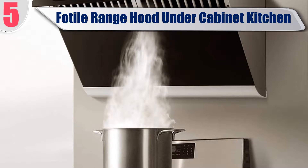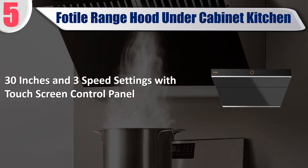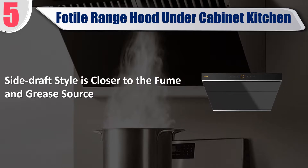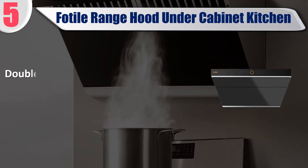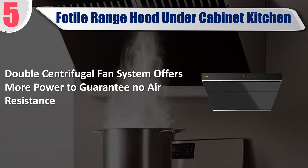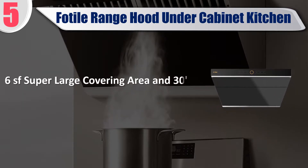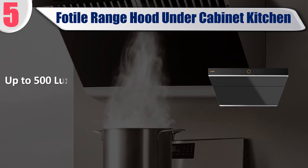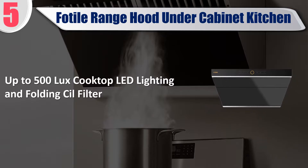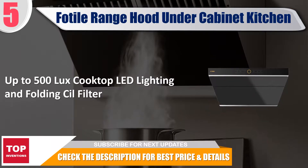Best of 5: Fotel range hood under cabinet kitchen, 30 inches with 3 speed settings and touch screen control panel. Side draft style is closer to the fume and grease source. Double centrifugal fan system offers more power to guarantee no air resistance. 6 square feet super large covering area and 30 inch extra wide fume inlet. Up to 500 lux cooktop LED lighting and folding sill filter. Check the description for best price and details.